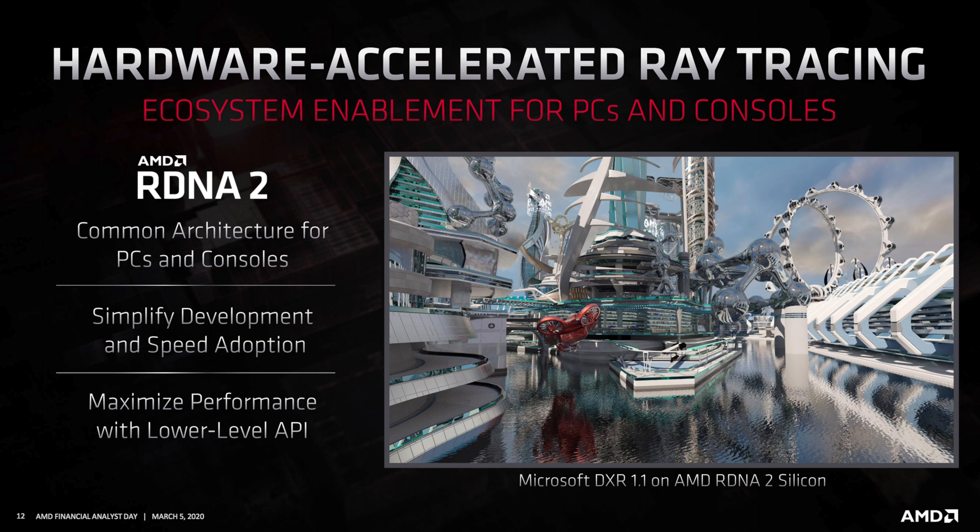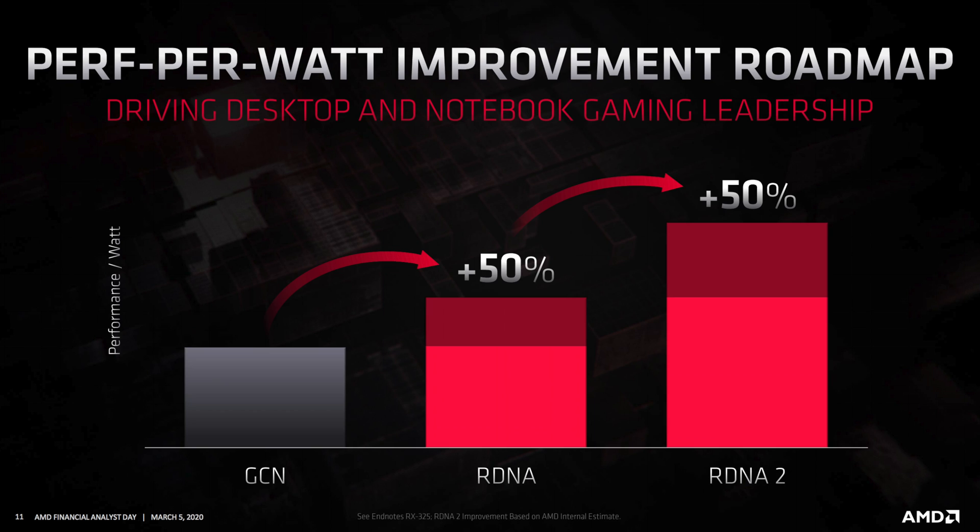Another big question on everybody's mind: will AMD support hardware-based ray tracing? AMD has confirmed that ray tracing will be available on all Navi 2x branded cards. But probably the most important announcement is that RDNA 2 will have a 50 percent performance-per-watt increase over RDNA 1 — which is just nuts. This is more about efficiency rather than raw performance, something definitely needed for competing with Nvidia and a key reason they moved away from GCN.